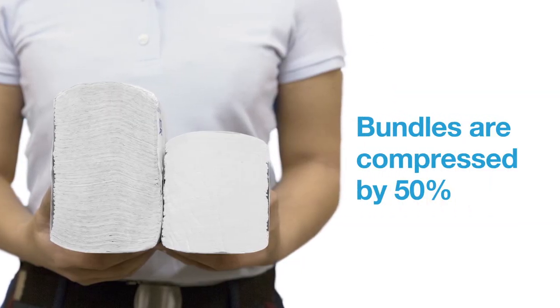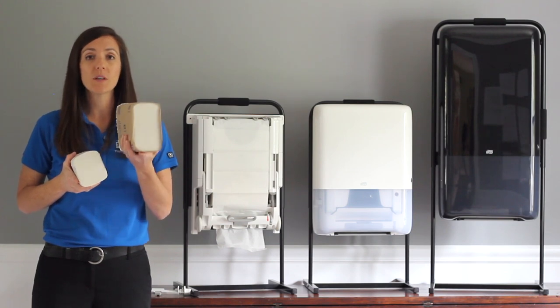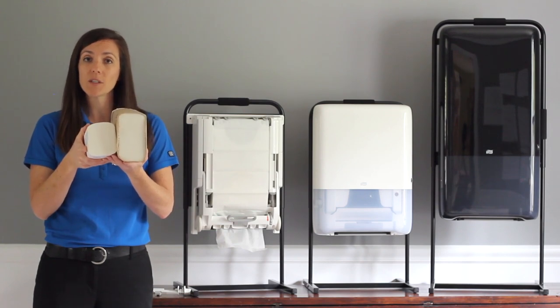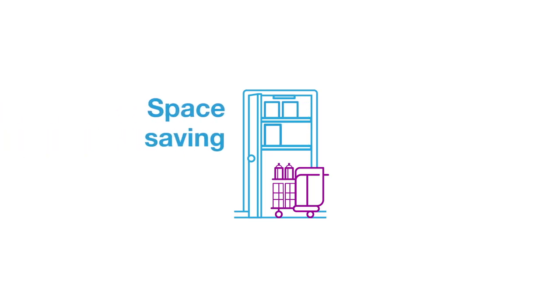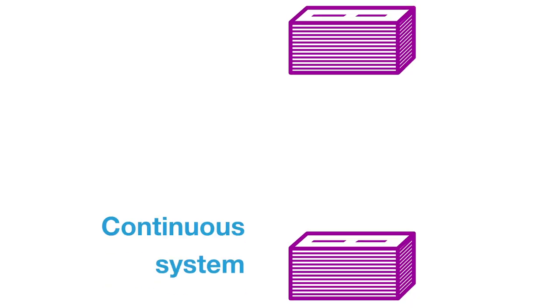Tork Peak Serve bundles are compressed by 50%, so in one bundle we fit 410 towels. Traditional multi-fold towel bundles typically have about 250 towels, so you can see the difference in the size of the bundles as well as the amount of towels in each. Tork Peak Serve bundles save space in storage closets, on cleaning carts, and in shipping trucks.